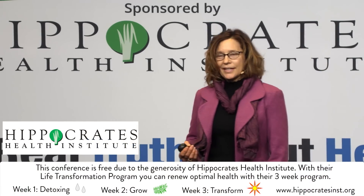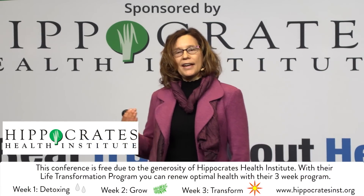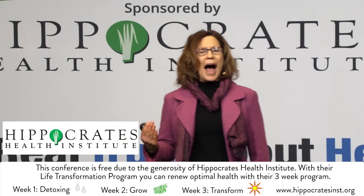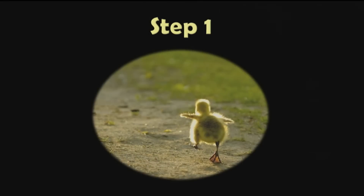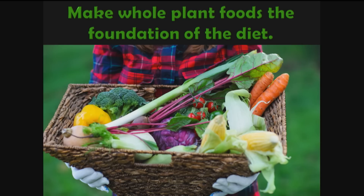Now we will move on to what to eat — how can we create a diet that provides maximum protection against chronic disease? We'll look at the 10 steps to an optimal plant-based diet. Step one is to make whole plant foods the foundation of the diet.